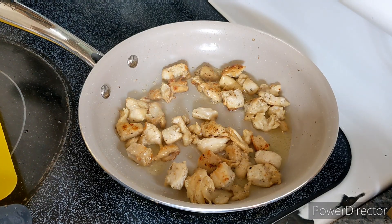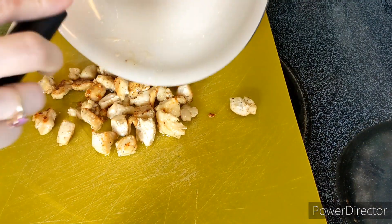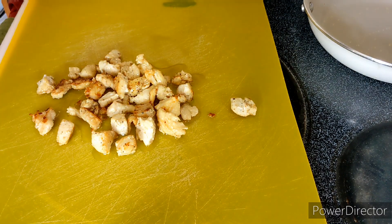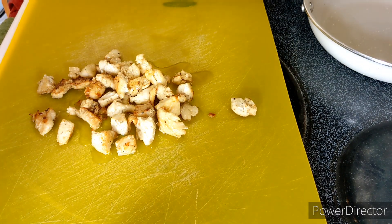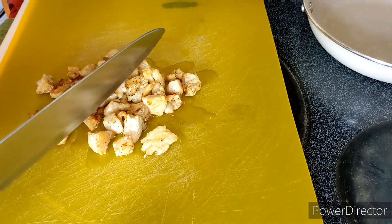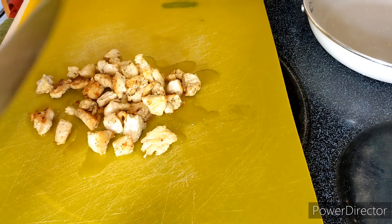That looks perfect. I'm going to turn the burner off and take it off the heat. I'm going to chop it up as finely as I can. You could use a food processor or whatever else you want to do.